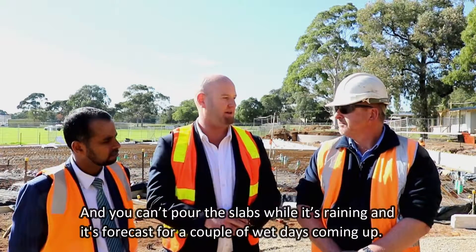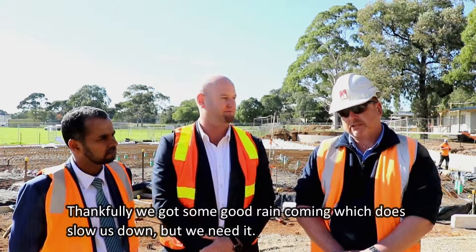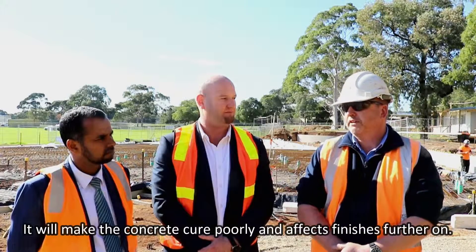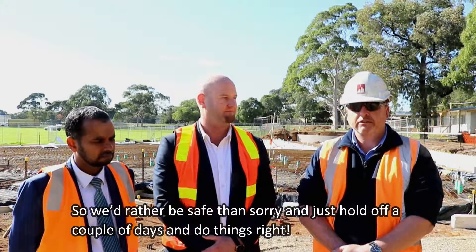You can't pour the slabs while it's raining, and it's forecast for a couple of wet days coming up. Thankfully we've got some good rain coming, which does slow us down, but we need it. It'll make the concrete cure poorly and will affect conditions further on. So we'd rather be safe than sorry, just hold it off a couple of days and do the things right.